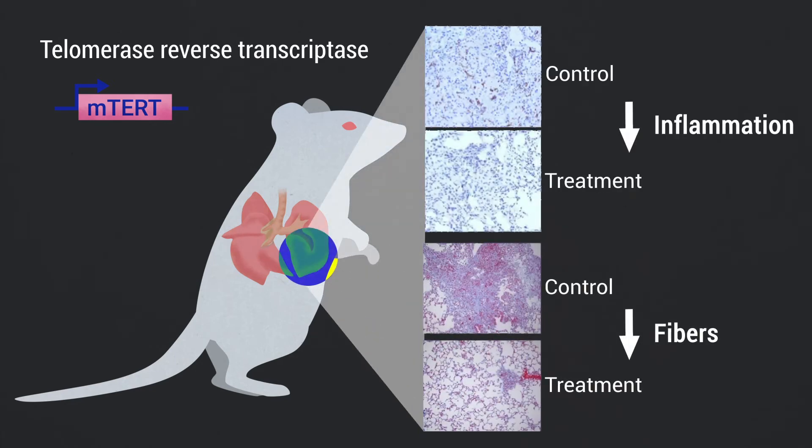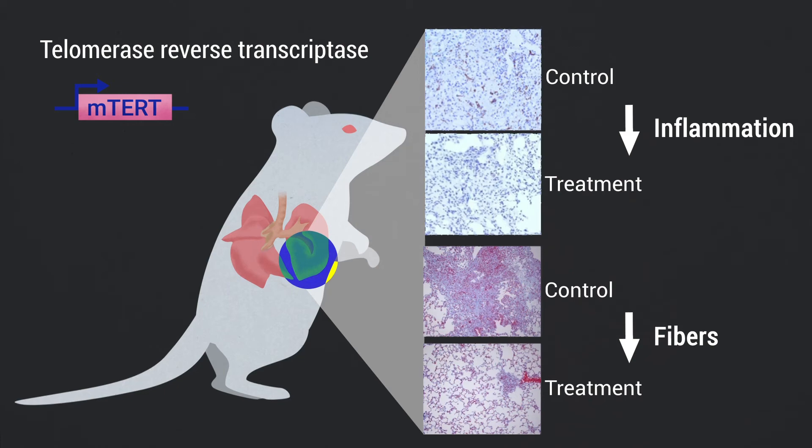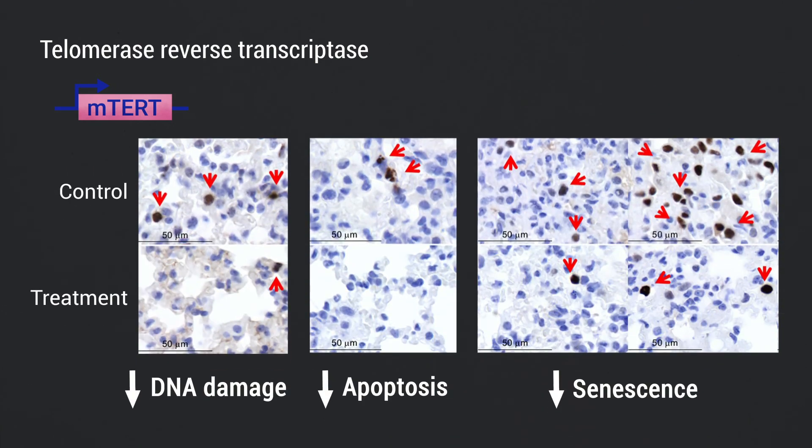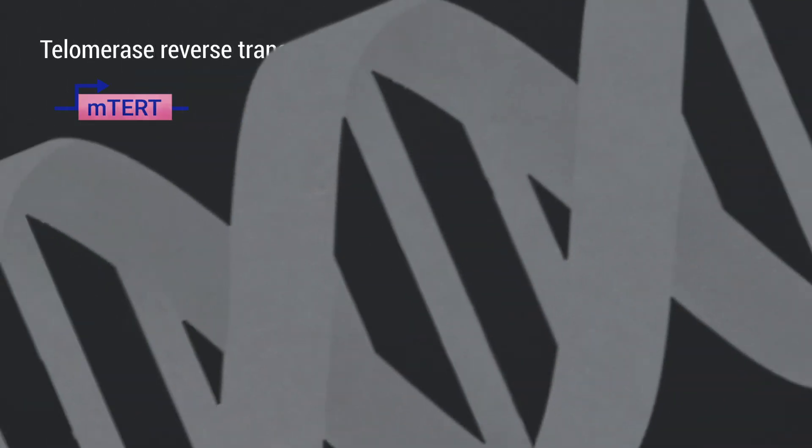Our findings demonstrate that telomerase reverse transcriptase treatment significantly improves pulmonary function, decreases inflammation, and accelerates fiber disappearance in fibrotic lungs as early as three weeks after viral treatment, resulting in a more rapid improvement or disappearance of the fibrosis. At the molecular level, this treatment results in telomere elongation and increased proliferation of alveolar type 2 cells.